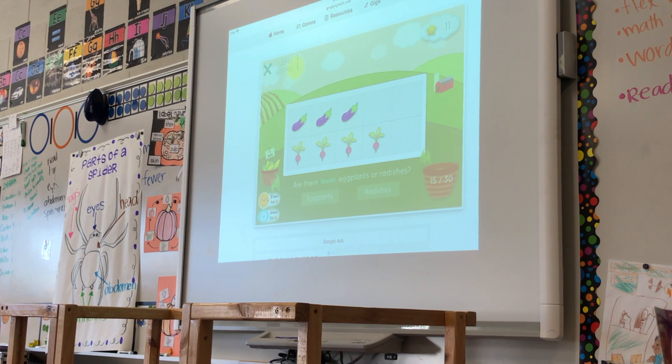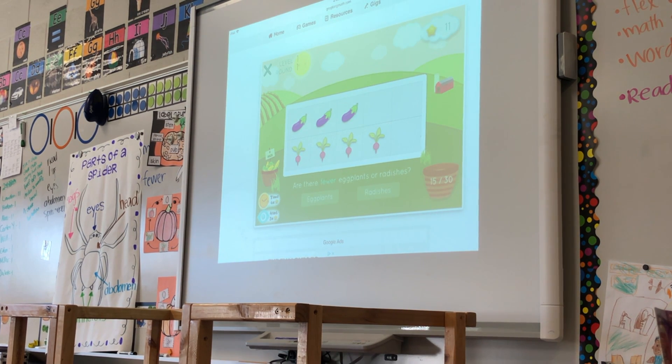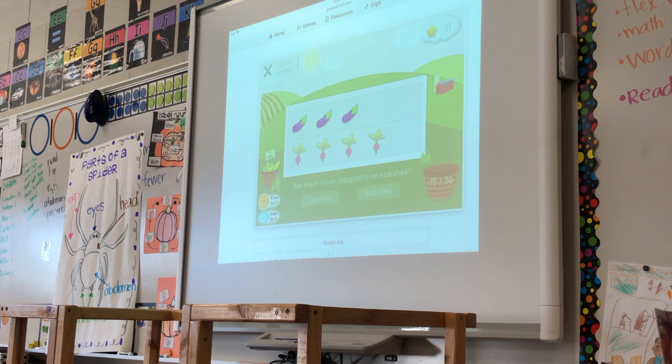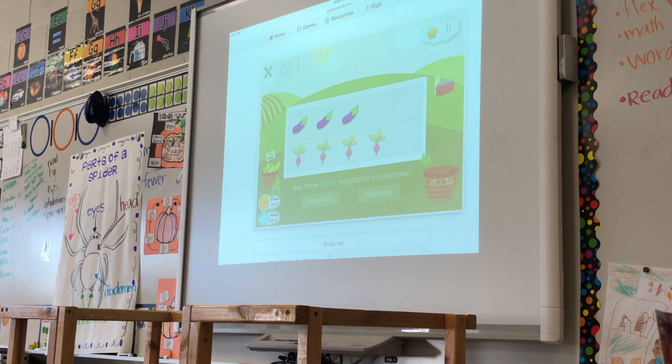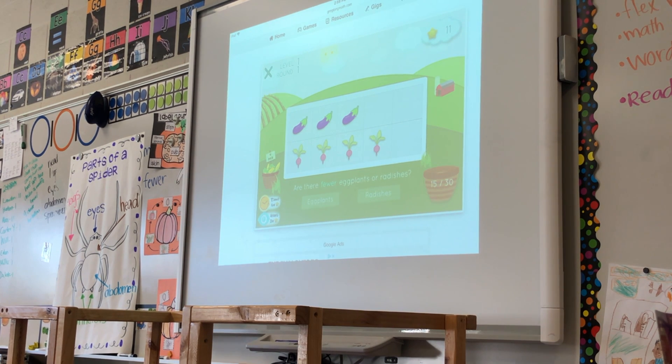The game will be very difficult partly because it doesn't read the questions aloud, and my kids need background knowledge — they need to know what eggplants, radishes, artichokes, and broccoli look like. So we're going to do it whole group first, talk through the terminology of how much more and how many fewer, then try the game together, and then have them work with a partner. I really want them to explain their reasoning rather than working independently.